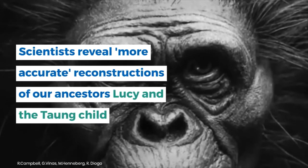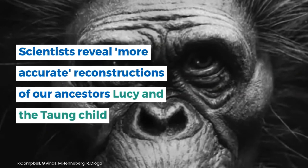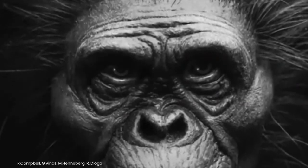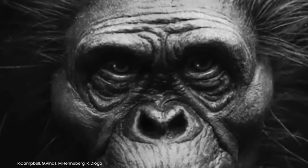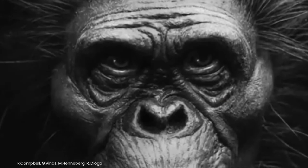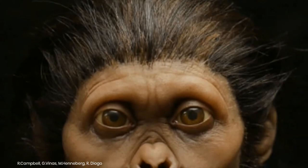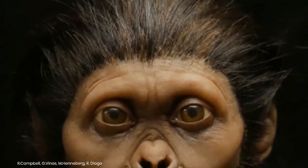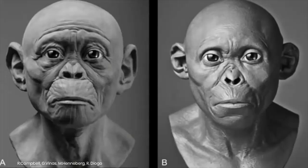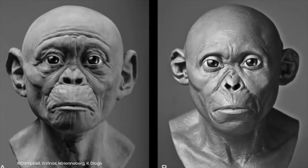Scientists reveal more accurate reconstructions of our ancestors Lucy and the Taung Child. New reconstructions of two famous ancient human ancestors have been produced by a team of academics. The models were made from silicone casts with skin pigmentation and individual hairs painstakingly applied by hand. Researchers sought to create the most lifelike reconstructions ever produced by basing their constructs solely on data and leading theories.